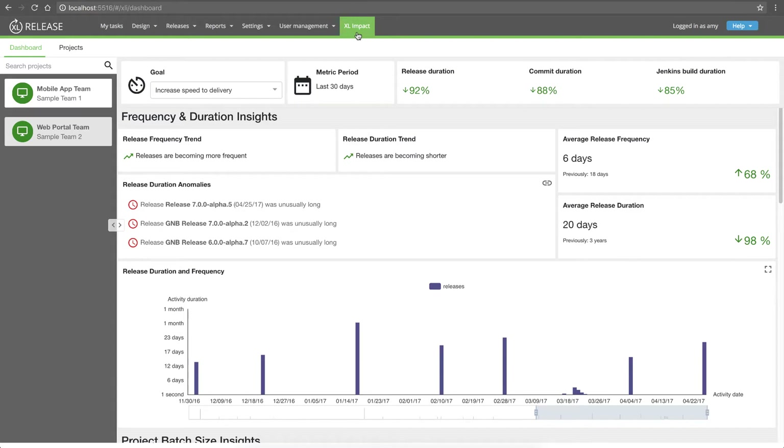XL Impact organizes project data around common goals in the DevOps domain. For the mobile app team, a major goal is to improve speed to delivery. The data analysis for each goal is organized into key performance indicators that help the team track their progress. Here at the top of the view are frequency and duration, which let me review how frequently the team is releasing and how long each release takes.